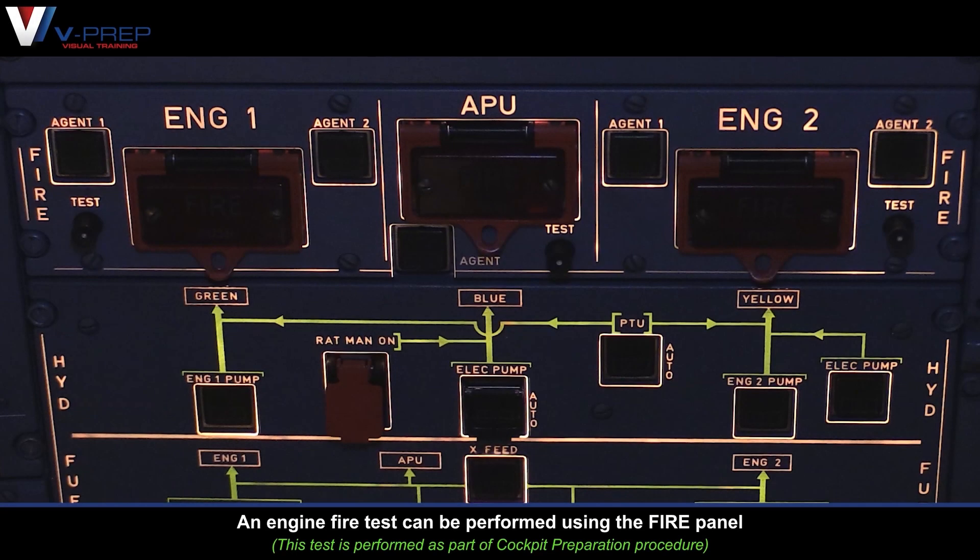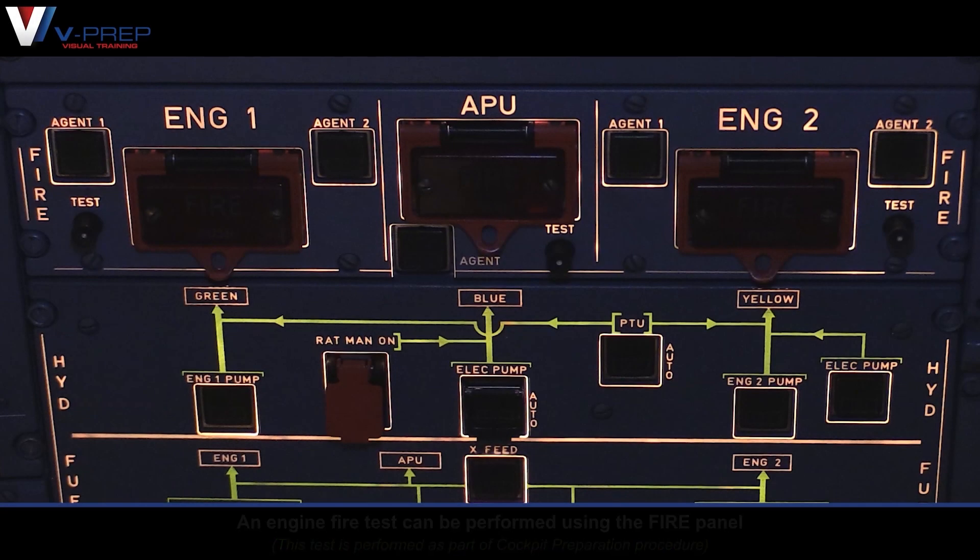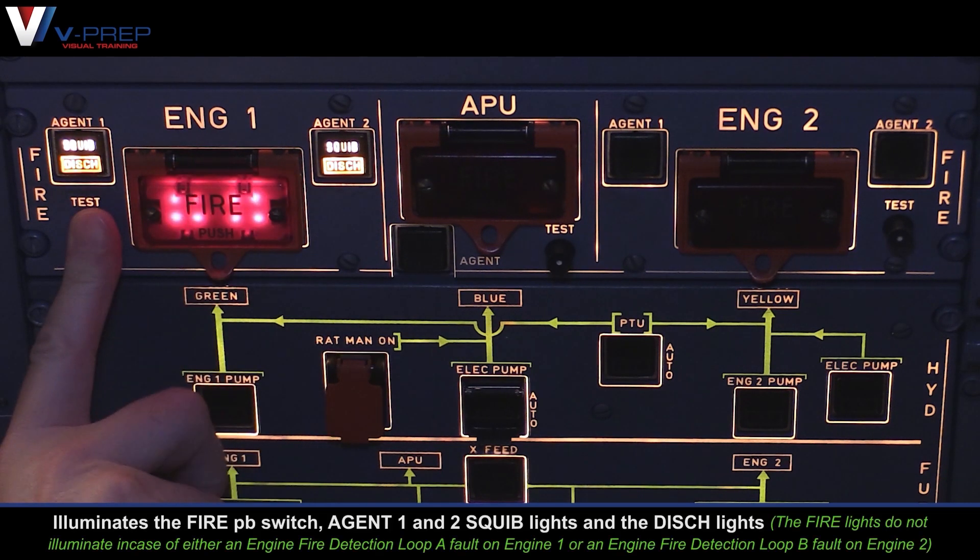An engine fire test can be performed using the fire panel. The fire test illuminates the fire push-button switch, Agent 1 and 2 squib lights, and the discharge lights.